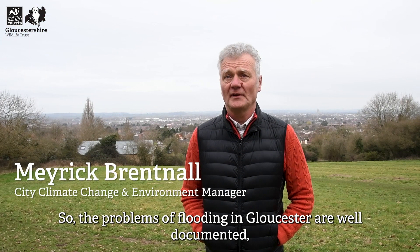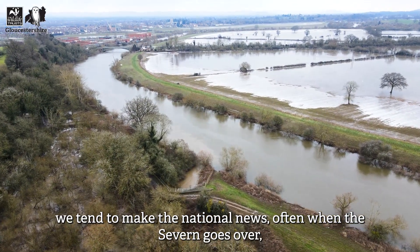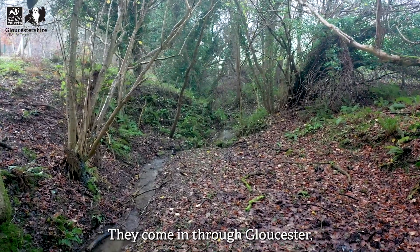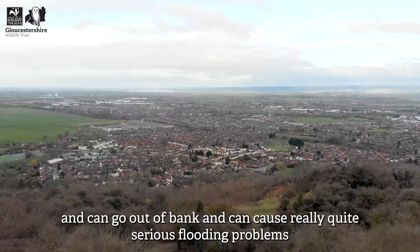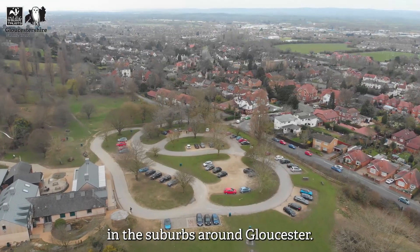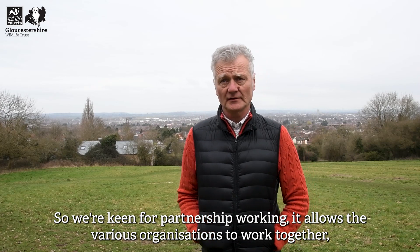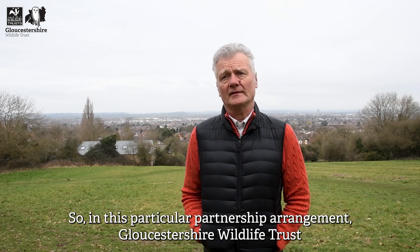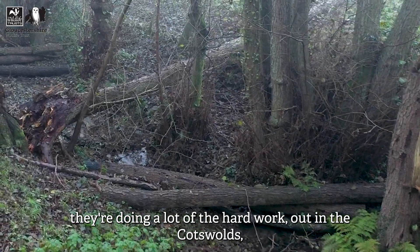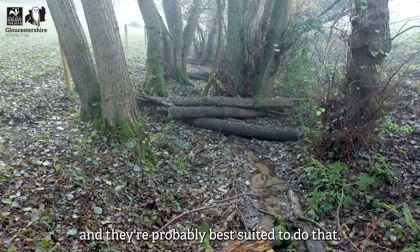The problems of flooding in Gloucester are well documented — we tend to make the national news often when the Severn goes over, but that's not really the issue. The main issue is the small streams and brooks that flow off the Cotswolds; they come in through Gloucester and can go out of bank and cause really quite serious flooding problems in the suburbs around Gloucester. This partnership working allows the various organisations to do what they're best at, so Gloucester Wildlife Trust are doing a lot of the hard work out on the Cotswolds, creating little interventions which slow the flow.